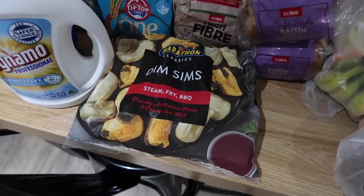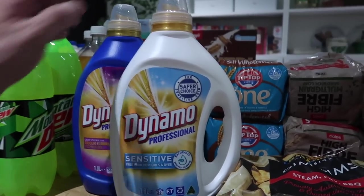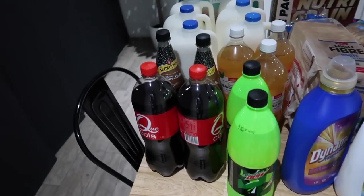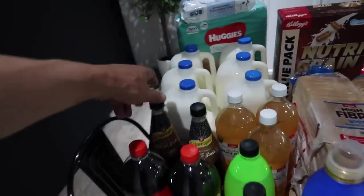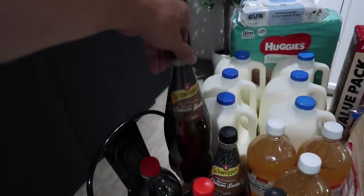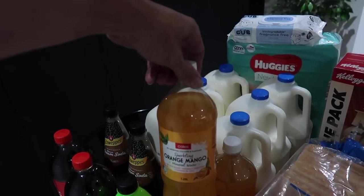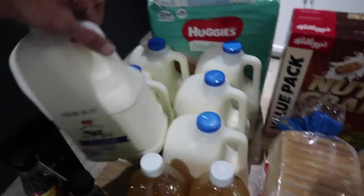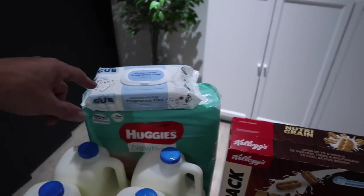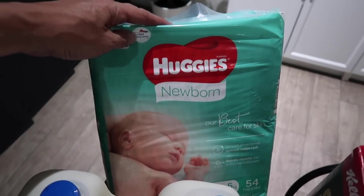A pack of frozen dim sims, some Dynamo washing detergent, two bottles of Mountain Dew, two more bottles of home brand cola, two bottles of creamy soda, three bottles of orange and mango mineral water, six times three litres of Coles full cream milk, and some baby wipes and newborn nappies for Violet.